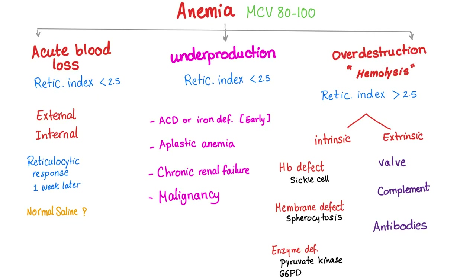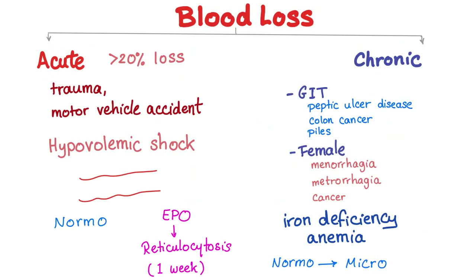Today we will talk about blood loss — not just acute but also chronic. Please be aware that iron deficiency is a cause of underproduction and can lead to normocytic anemia, which we will discuss soon. Blood loss can be either acute or chronic.